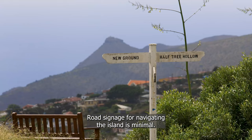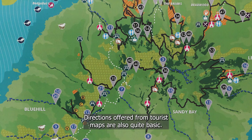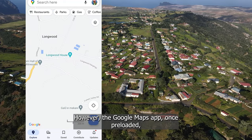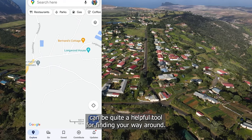Road signage for navigating the island is minimal, and directions offered from tourist maps are also quite basic. Sat-nav systems are not really used here. However, the Google Maps app, once preloaded, can be quite a helpful tool for finding your way around.